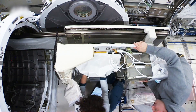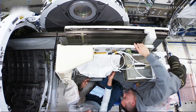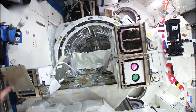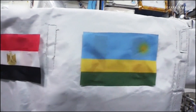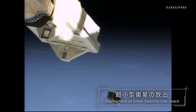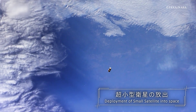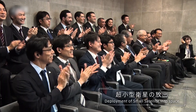The Japanese Experiment Module Kibo also has the capability of deploying small satellites into orbit. Small satellites developed by countries, private companies or universities that do not have their own means of space transportation are transported to the ISS. The data derived from these small satellites are contributing to global advancements in space-related technology and industries.